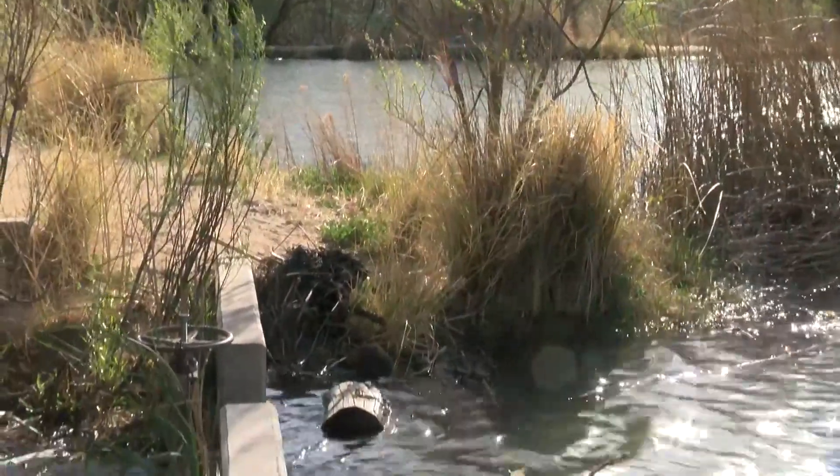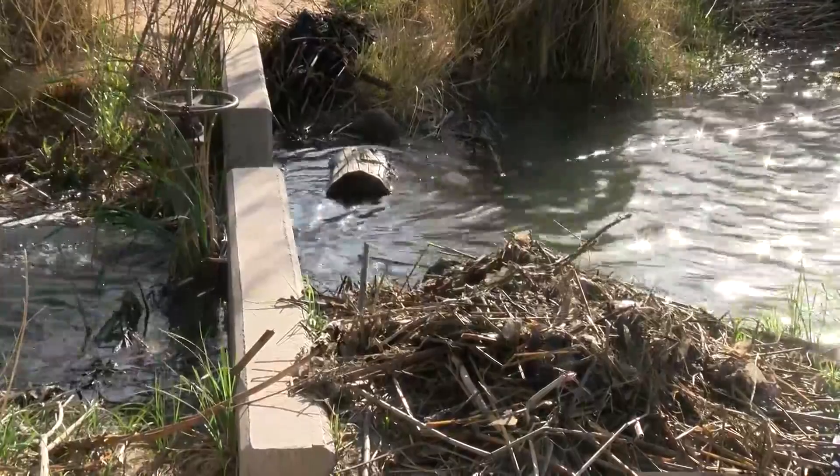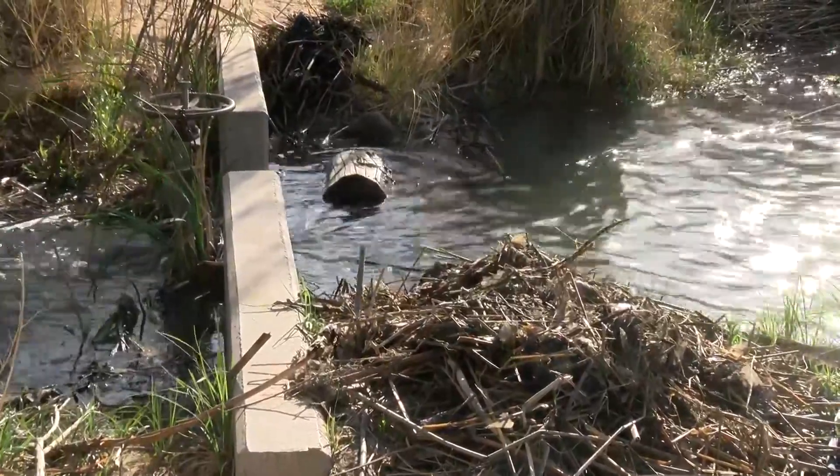Take a look behind me. A dam had been blocking this channel until this afternoon. More work will be done here in the next couple of weeks to redirect the beavers and avoid possible flooding because of dams.